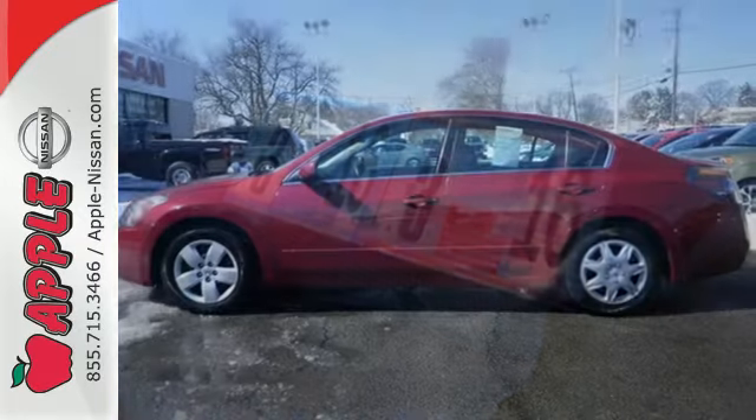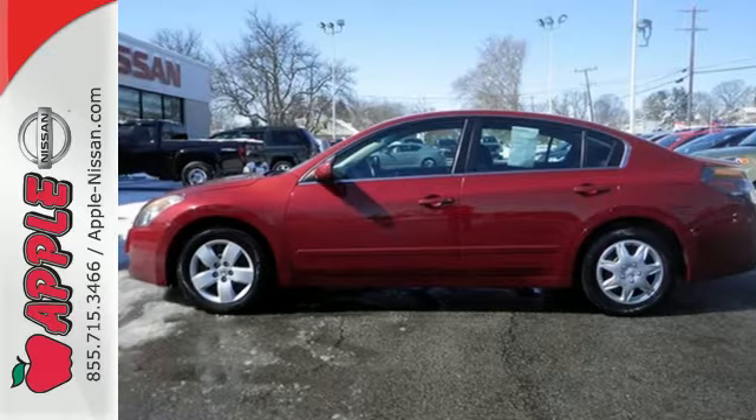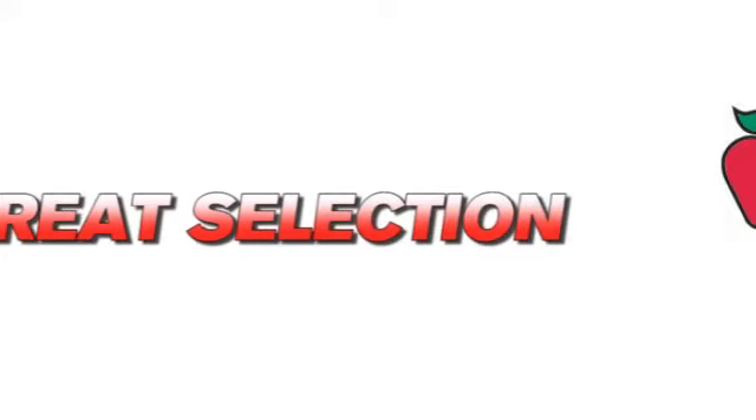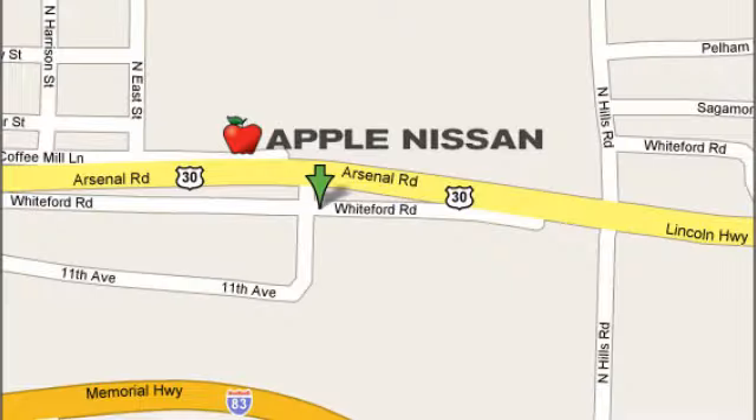It offers the best of all worlds. Take it for a test drive today. Apple Nissan offers a great selection, exceptional service, and the value you expect. We are conveniently located at 1510 Whiteford Road in York, Pennsylvania.